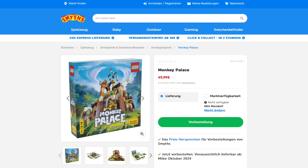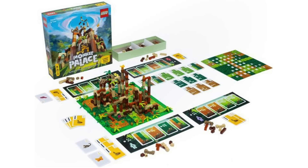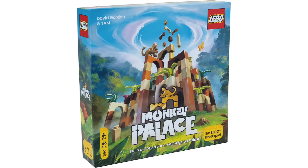Thanks to the Schmidt's German website we got our first look at the LEGO Monkey Palace board game. In the game you compete against each other to help a monkey rebuild its palace, with the goal to build the stairs upwards and earn banana points. Growing up I used to play lots of LEGO board games so I think this one could be a lot of fun. But it looks like we'll have to wait for more details as we look towards the game's launch on October 3rd.